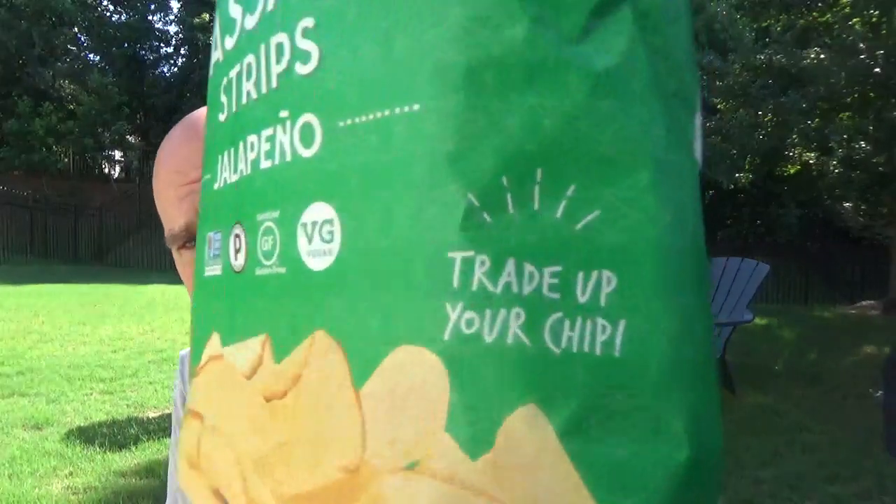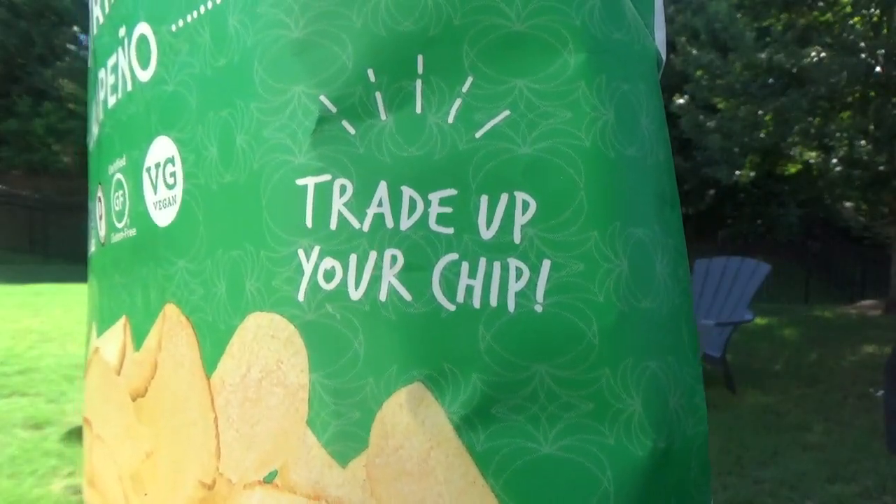Alright guys — cassava strips, jalapeño, Artisan Tropic. I'm Johnny Scoville and this is Chase the Heat. Trade up your chip, people.